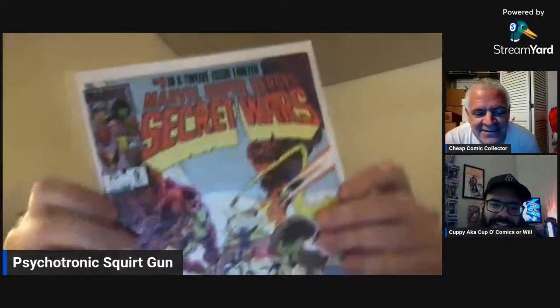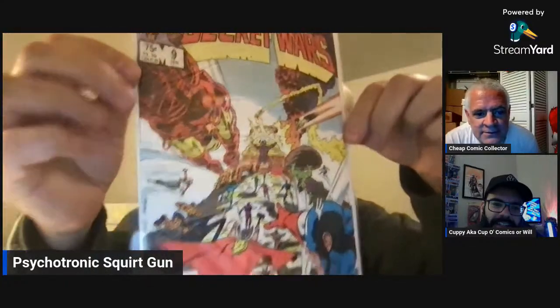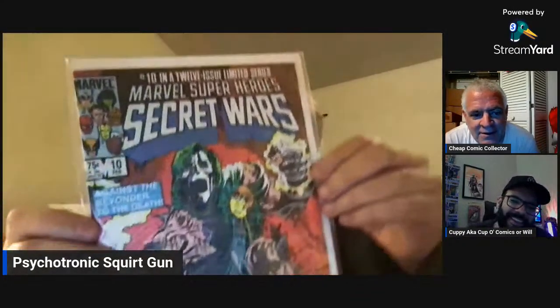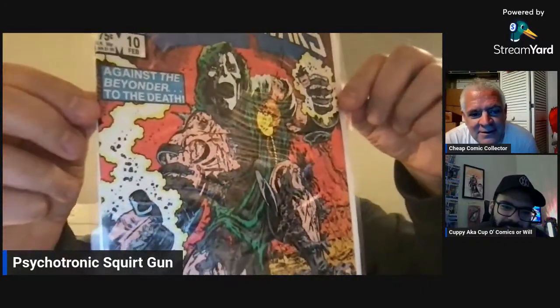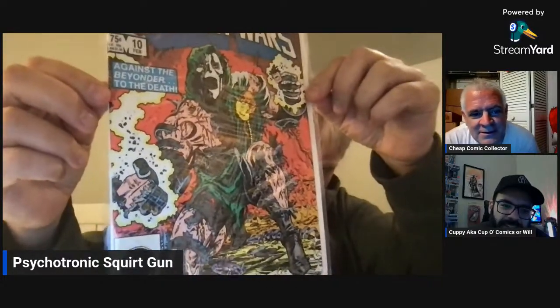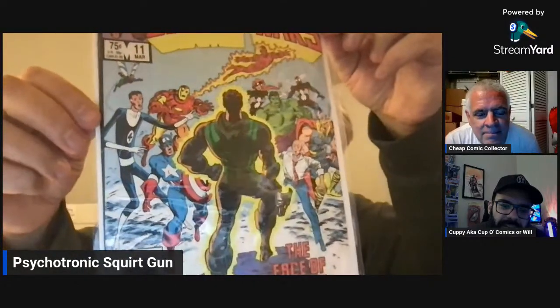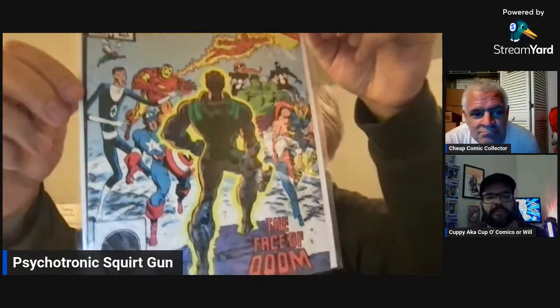Coming up with one of my favorite covers of all time. So guess which Secret Wars was missing. Twelve — the Magneto cover? It wasn't this one. This is one of my favorites. I was going to go and just spend some coin on this. Who doesn't love this cover? And Doom actually does trick the Beyonder, if I remember correctly. Here's eleven. It was twelve that was missing.